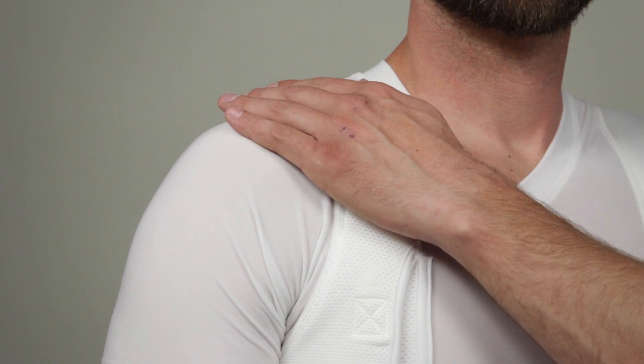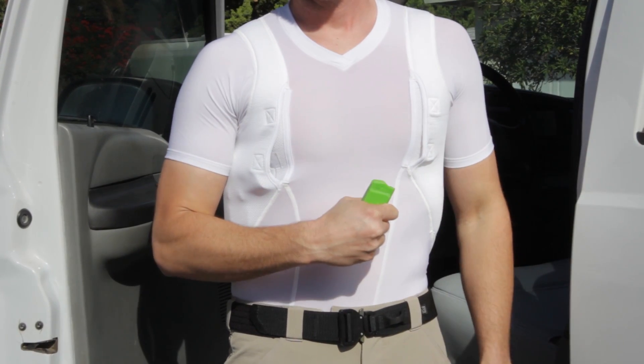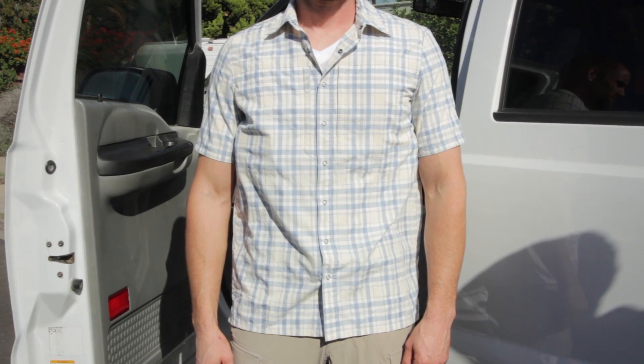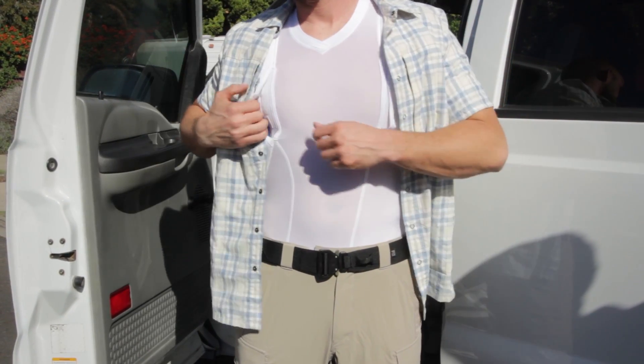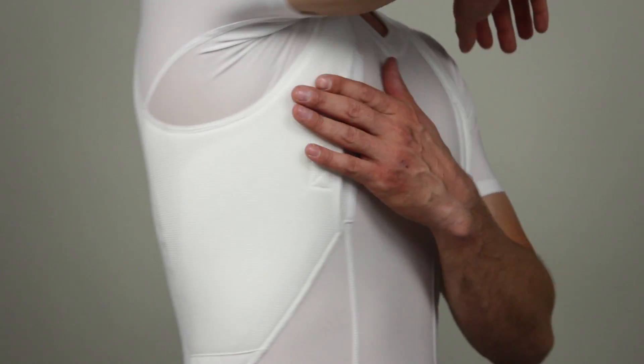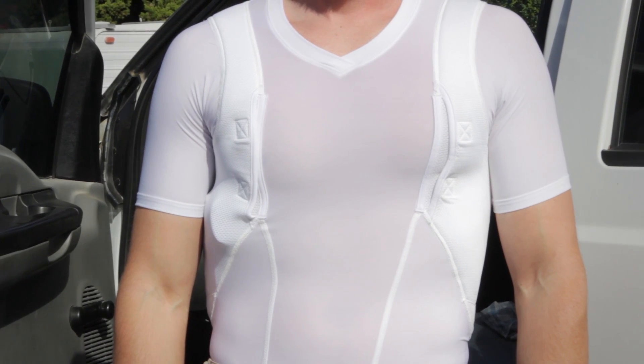The integrated shoulder yoke evenly distributes firearm weight to maximize accessibility and freedom of movement. We've included an outer layer of mesh fabric to disrupt the outline of your firearm. The moisture wicking technology and padded neoprene inner layer will keep you cool, comfortable, and in control throughout your day.